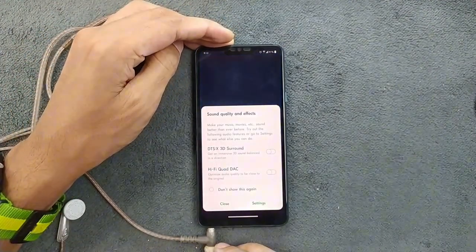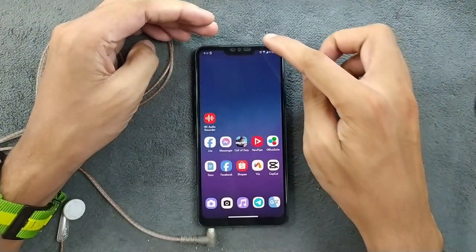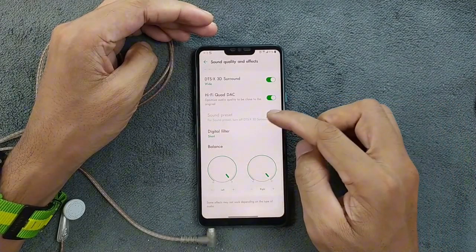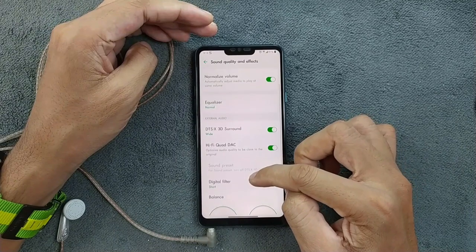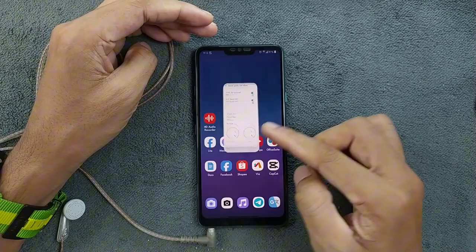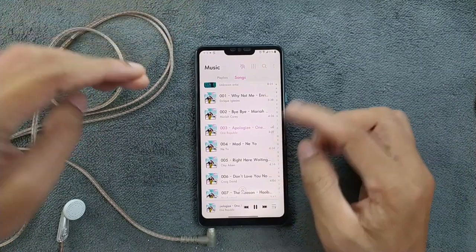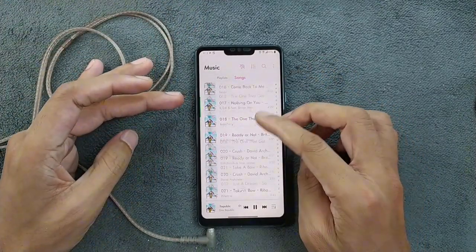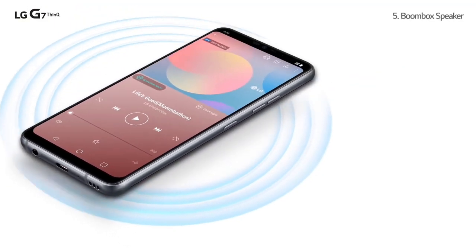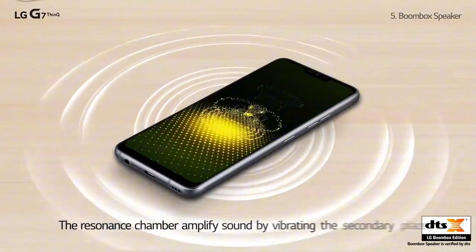When it comes to audio, the LG G7 Plus ThinQ doesn't hold back with its 32-bit Quad DAC. It's capable of delivering high-res audio that will elevate your listening experience. This feature allows you to enjoy high-res audio quality when listening to music using headphones or earphones, and it can even drive high-impedance headphones to provide crystal clear sound.